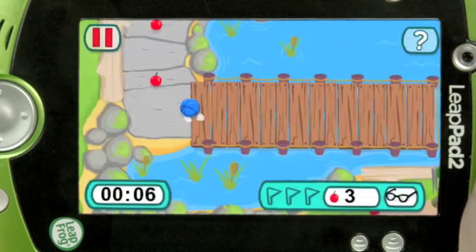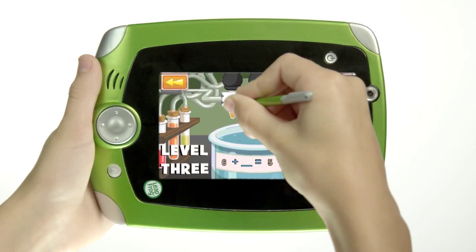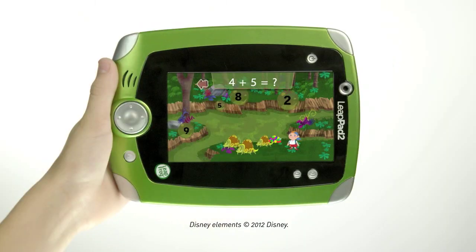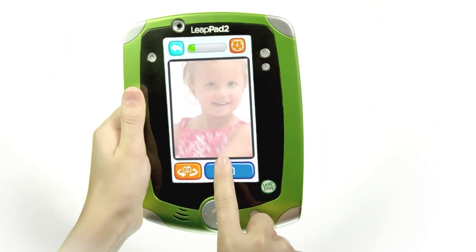LeapPad 2's apps and cartridges keep children challenged with experiences that grow with them, asking more challenging questions as children progress. Kids can build reading skills with ultra-ebooks that adapt as they learn, practice math skills, and experiment with science concepts, seeing the world in a new way.